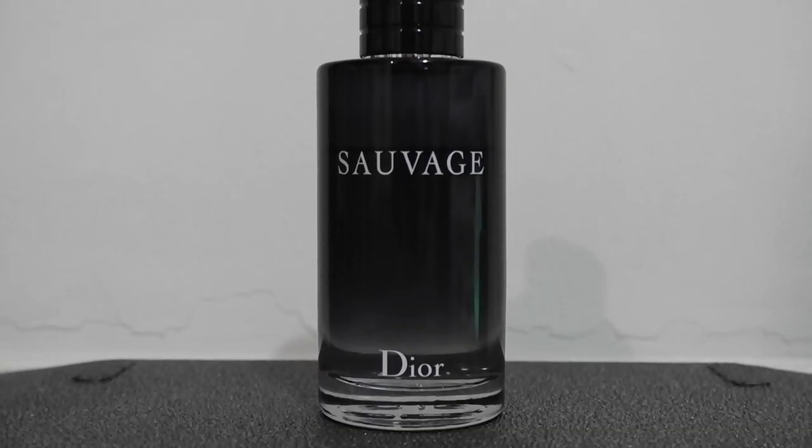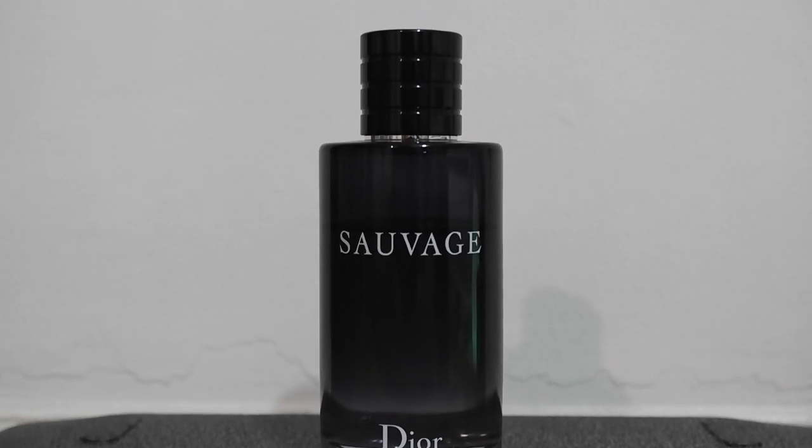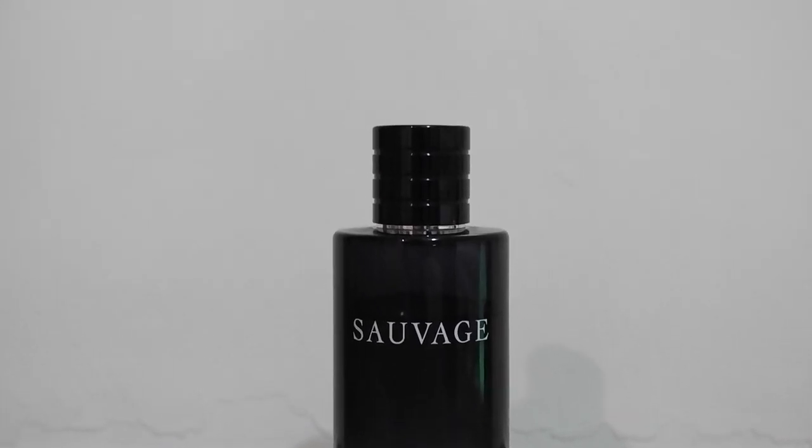This has the most potential to be cloying due to its huge projection. This one announces your presence before they even see you, so be careful with the sprays for this. Eau de Toilette Sauvage 200ml.